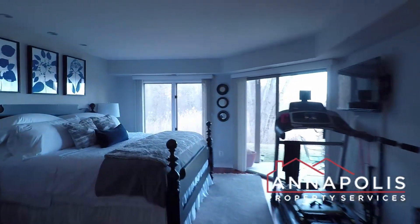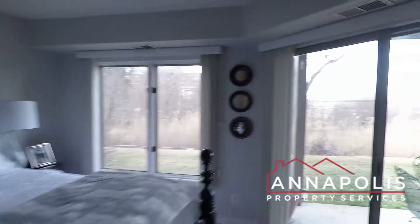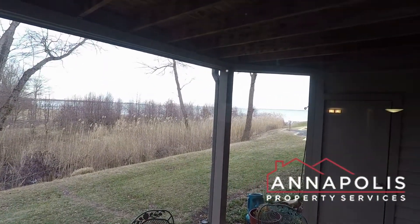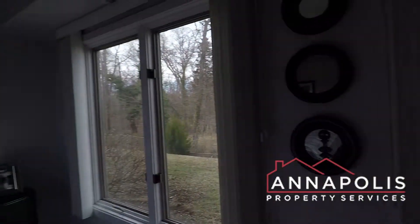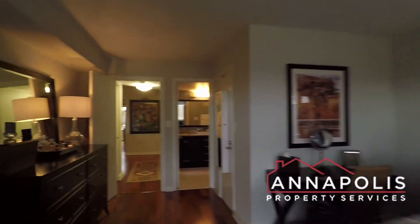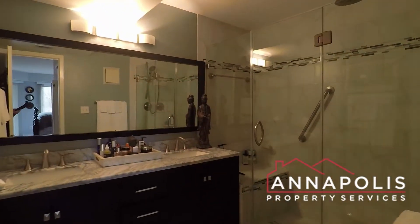Down to the master bedroom — a huge room with incredible water views and a sliding glass door that leads onto a patio with views right out onto the Chesapeake Bay and the Bay Bridge. Great natural light, and you get a walk-in closet.